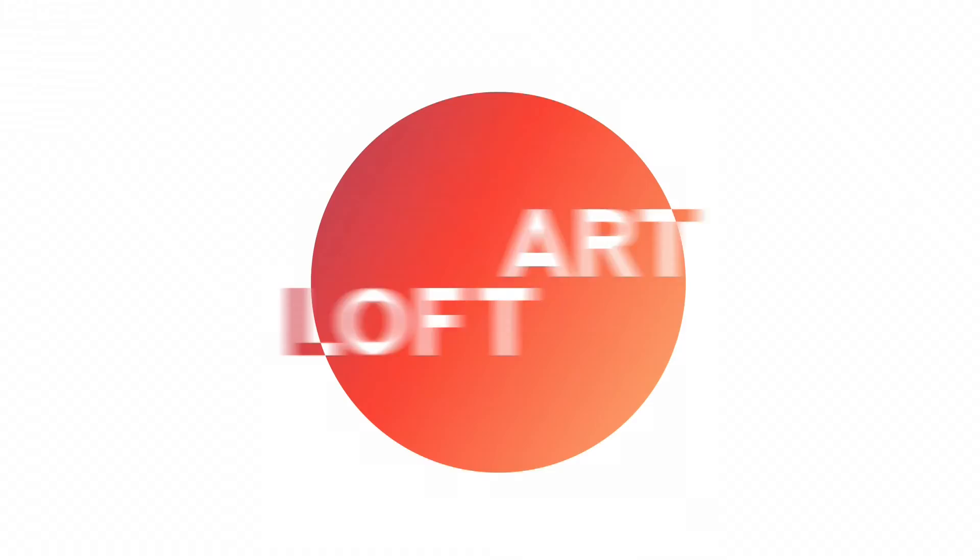Welcome back Art Lofters. I hope you're enjoying our adventures so far this season. And for those of you that are new to the program, get ready to be hooked. Now, in this episode of Art Loft, we are heading to the great outdoors for an up-close look at some open-air sculpture projects. First up is the Ann Norton Sculpture Gardens in West Palm Beach. So sit back and relax as we learn more about Ann Norton's outstanding career.